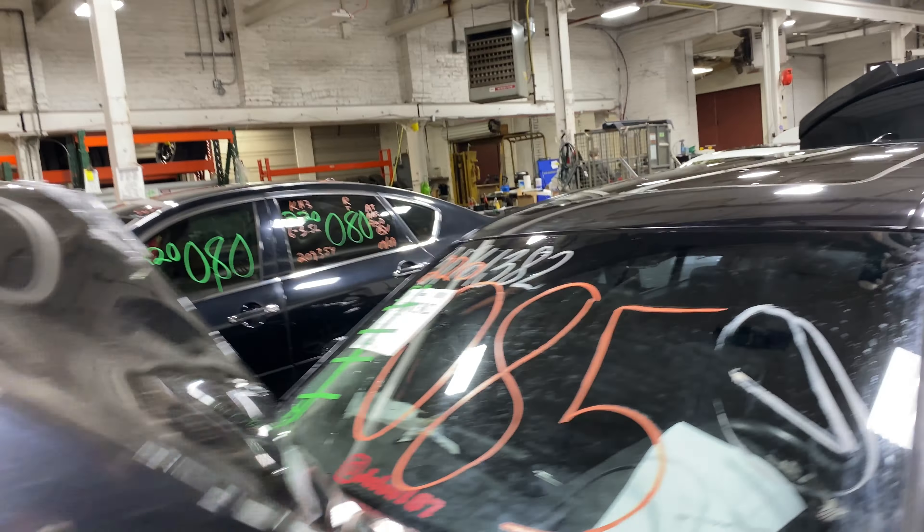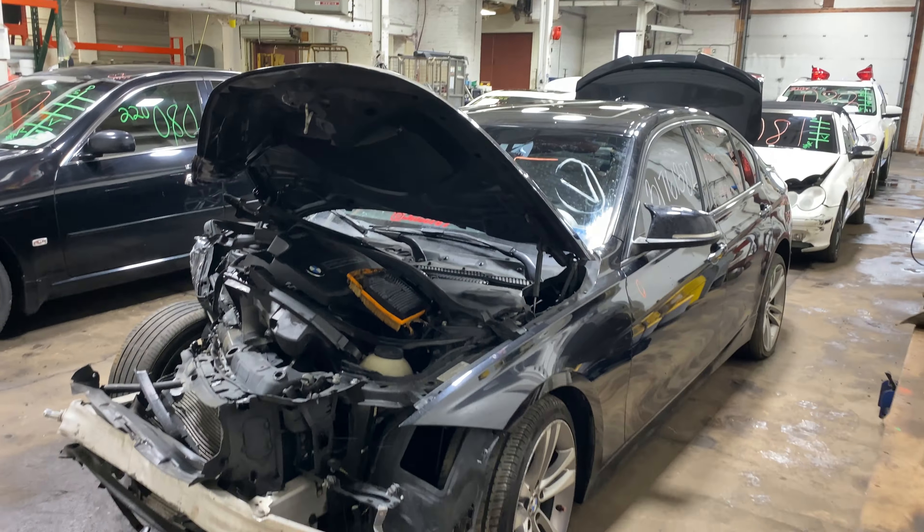This one does have black leather interior. As you can see, plenty of great parts still left on this 2013 BMW 3 Series and many others here at Tom's Foreign Auto Parts.